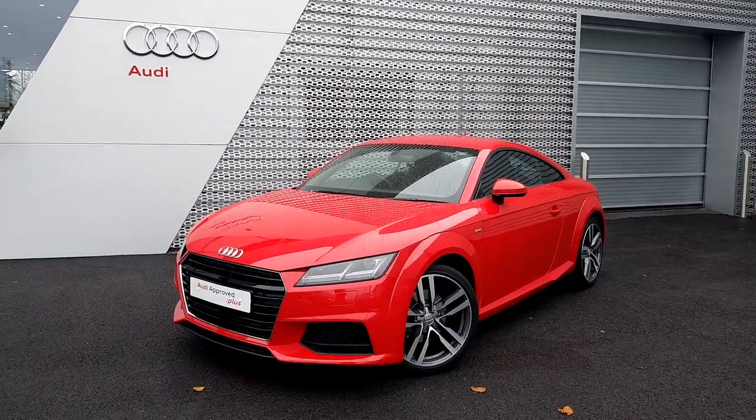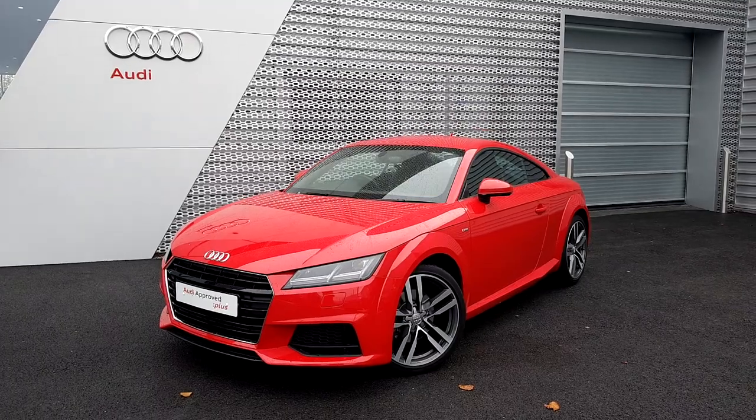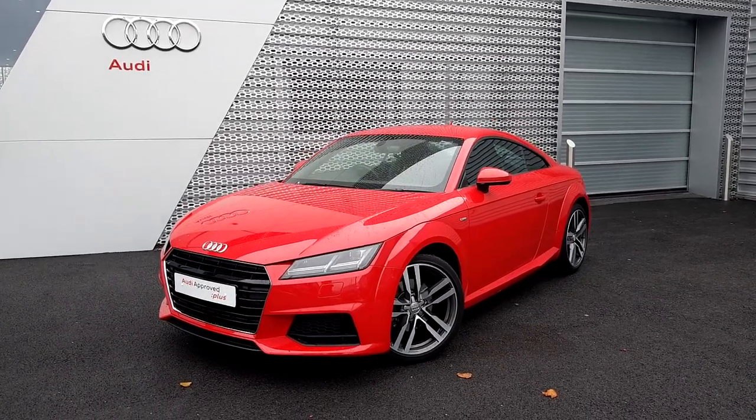That concludes the video on our TT. If you have any further questions or queries, or would like to arrange a test drive, please give the sales team a call on 061-336-000.